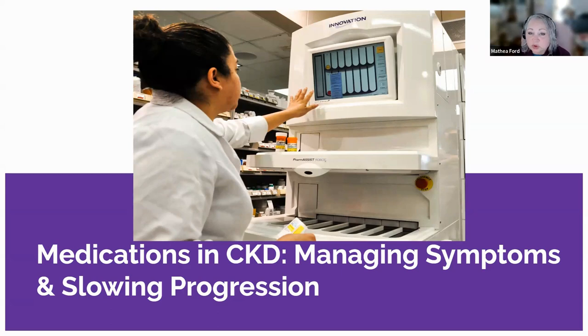Phosphate binders also play a crucial role as CKD progresses. They counteract the kidney's decreased ability to filter excess phosphorus, preventing potential bone disorders and cardiovascular issues. Another noteworthy medication is erythropoiesis-stimulating agents, or ESAs, which directly combat the challenge of anemia, a common complication of CKD. ESAs stimulate the bone marrow to produce more red blood cells, offsetting the reduced erythropoietin production seen in CKD. In a nutshell, CKD medications are powerful tools that manage symptoms, prevent complications, and slow down the disease's progression.